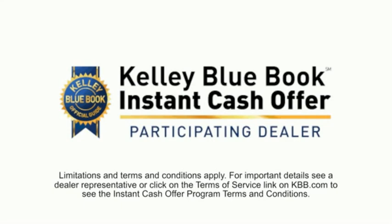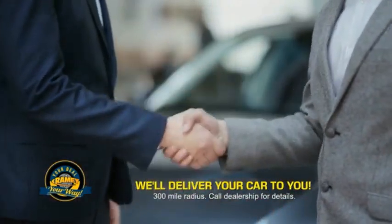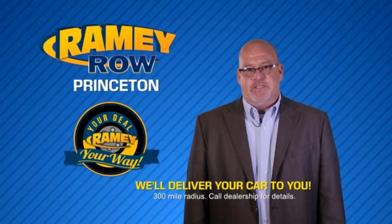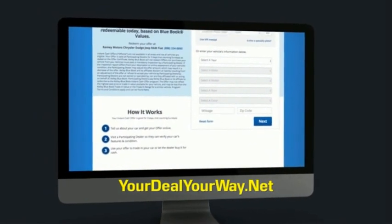From shopping to valuing your trade and negotiating a price, you can do it all from home. Ramey is making your deal easier and giving you the most convenient car buying experience around. Most of our customers that start their deal online are in our showrooms less than an hour and on the road in no time. Check us out at yourdealyourway.net and find a new way to do the deal, only at Ramey.